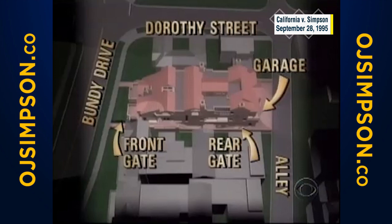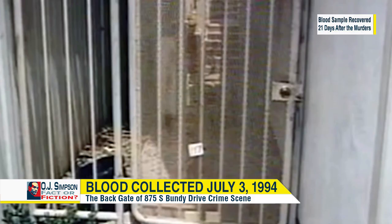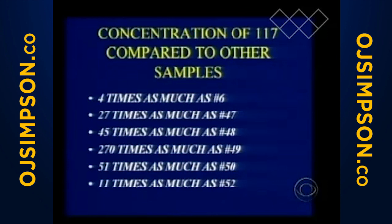The blood drops at Bundy were degraded and had extremely low DNA concentrations. Item 117 had enough for an RFLP test. It was 27 times as much as item 47, the first blood drop; 45 times as much as 48; 270 times as much as 49; 51 times as much as 50; 11 times as much as 52. This slide, like most of them I'm going to show you, is in evidence.